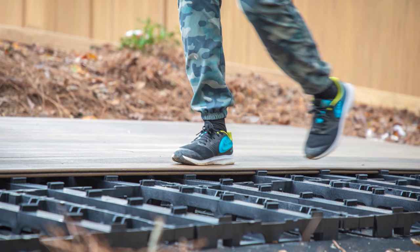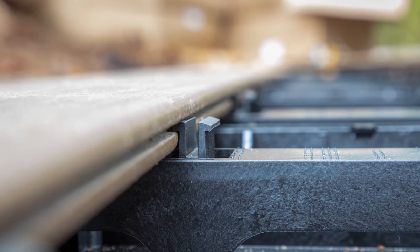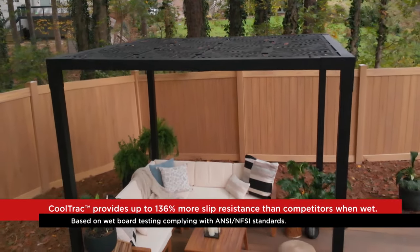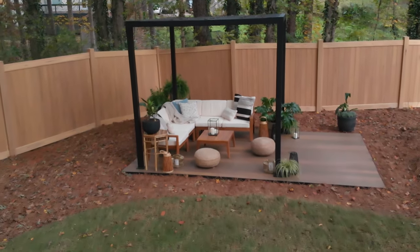Their step clip system allows boards to be stepped into place with no special tools, making install faster than traditional deck boards. I chose this decking because it's super easy to maintain. With wood decking, you have to stain it every year and pressure wash it — with composite material, you don't have to do any of that.